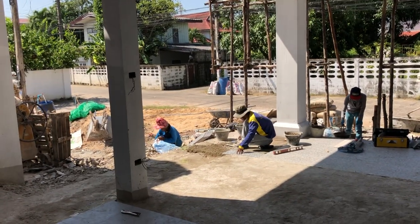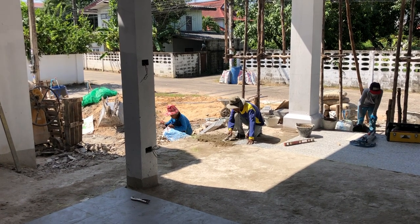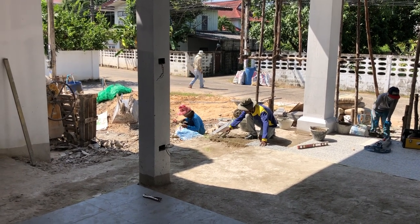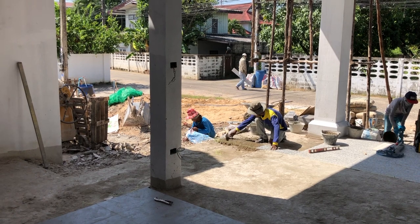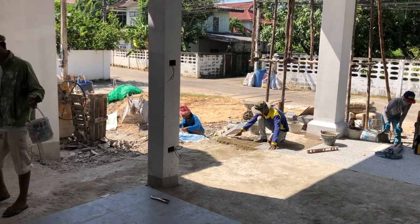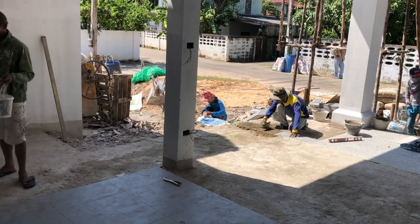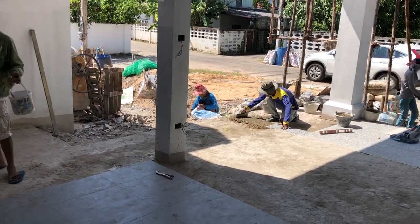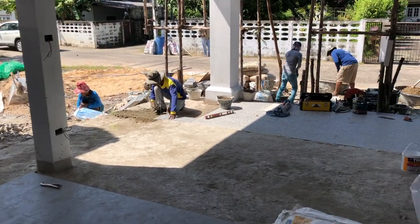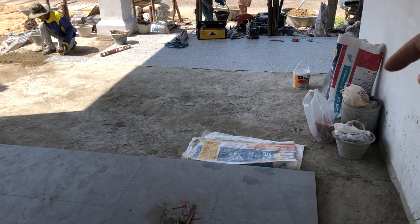They put down a base coat that gets smoothed out, leveled, and compacted. Then they often apply cement to the back of the tile — sometimes smooth, sometimes scratched — then set it in place and tap it down until everything hardens. The change in tile right here marks where the outdoor patio begins, and the doors are going to come right along this line.